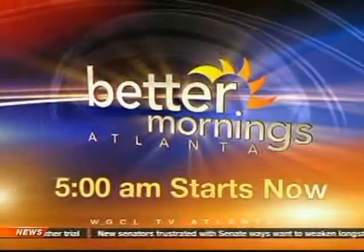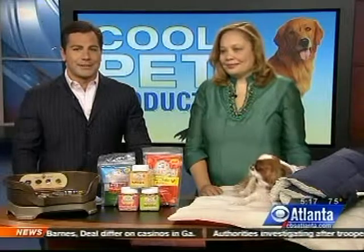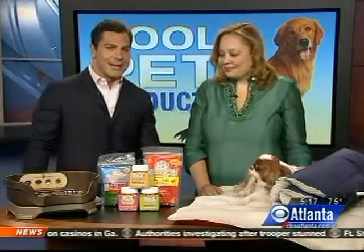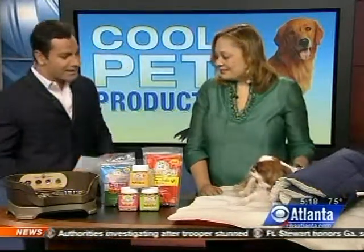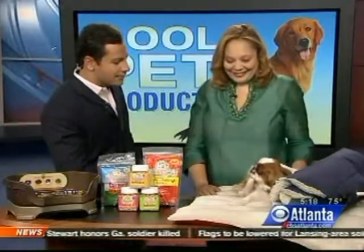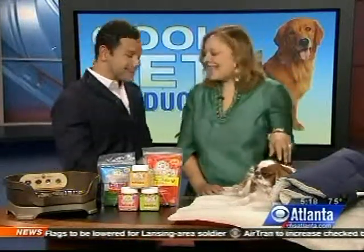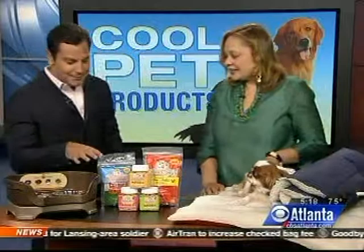Better Mornings Atlanta at 5 a.m. starts right now. If you've got a pet, we've got some cool new pet products to show you. We're joined now with Charlotte Reid to talk about some of these new products, and you brought your friend in — this is Roan. She's an English Toy Spaniel, so well behaved. Maybe she's just tired from this morning. She's just well-behaved, yeah, taught her well. All right, let's talk about some of these pet products.